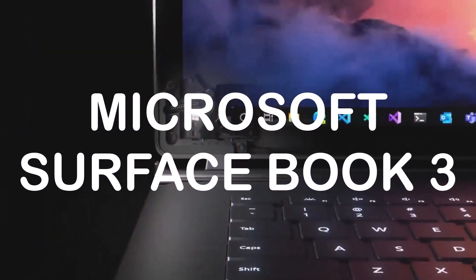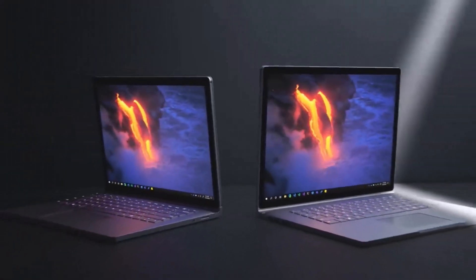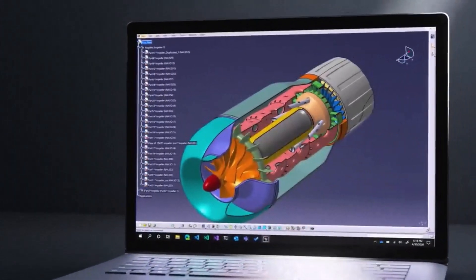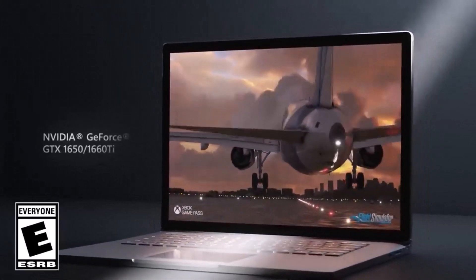Asus ROG Zephyrus G14. This laptop is powered by an Intel Core i7 processor and 16GB of RAM for smooth and lag-free performance. It has a 15.6-inch Full HD display and a 1TB SSD for fast storage. It also comes with an NVIDIA GeForce GTX 1660T graphics card for AutoCAD.